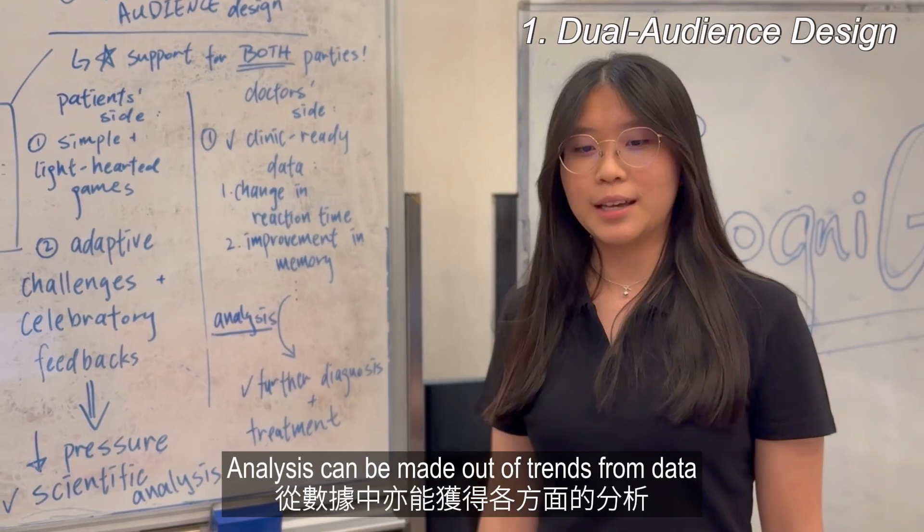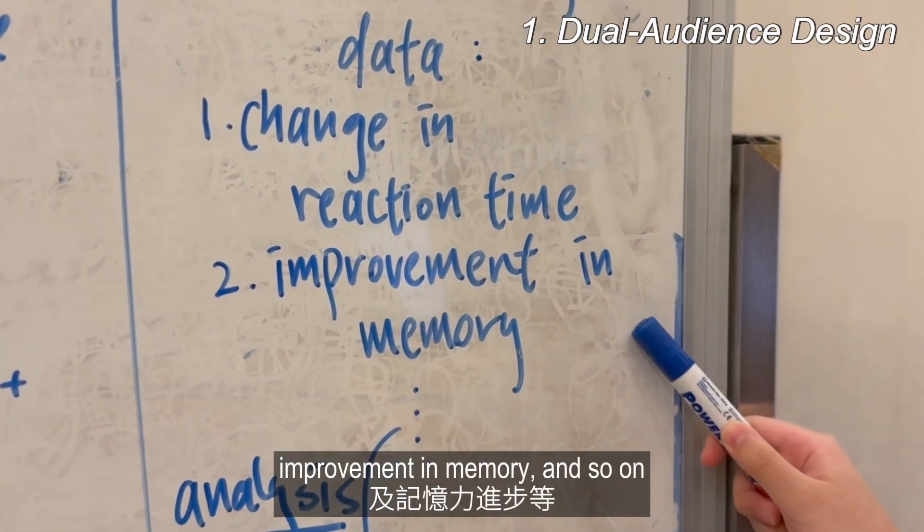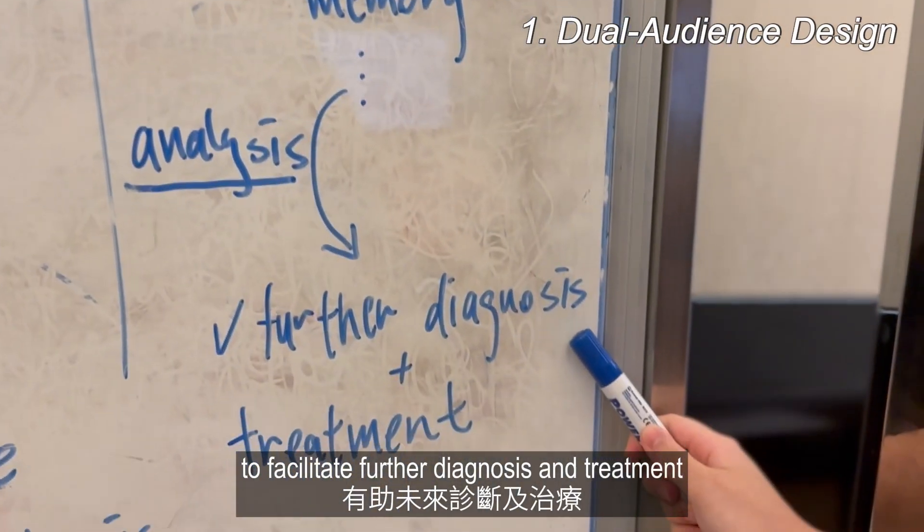Analysis can be made of transferred data, including change in reaction time, improvement in memory, and so on, to facilitate further diagnosis and treatment.